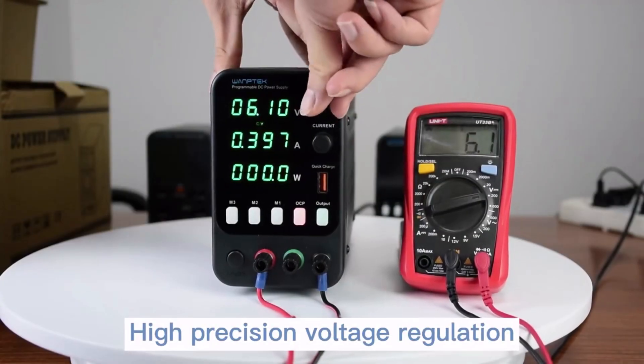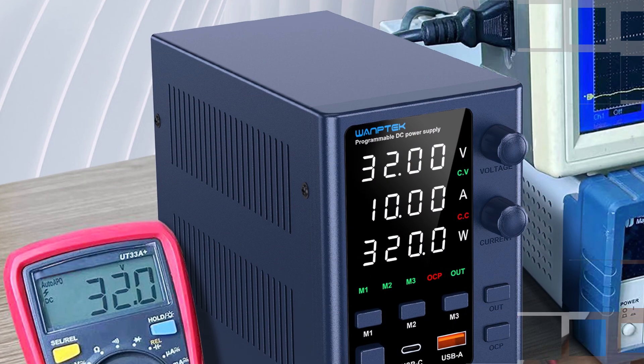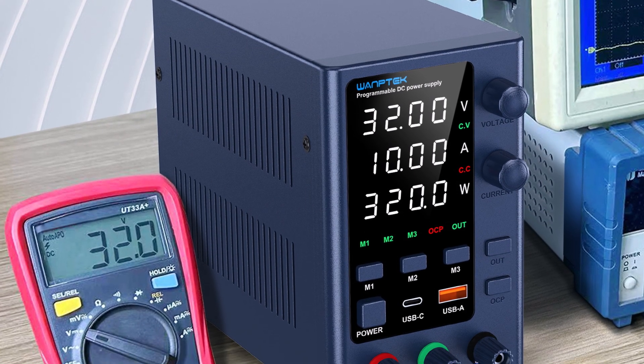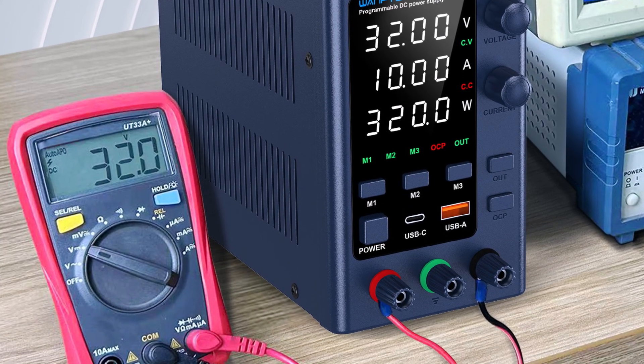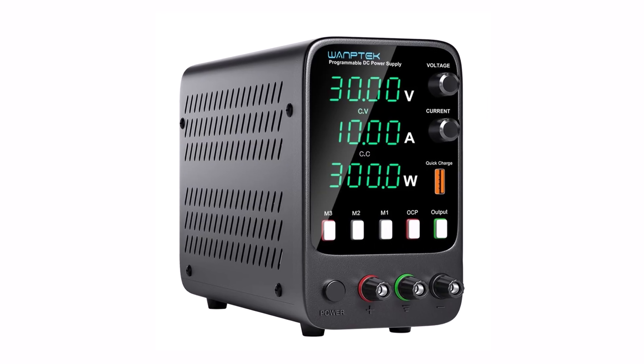Womptek 30V10A Lab Power Supply is a stable, efficient, and user-friendly power source. With precise control, high power output, and reliable performance, it's a great choice for anyone needing accurate and adjustable power for their projects.